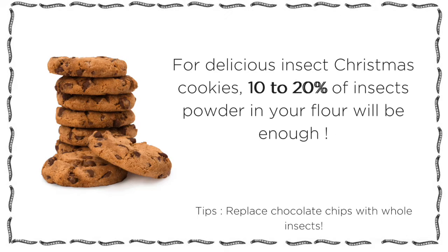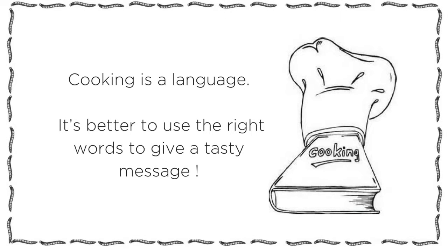So for delicious insect Christmas cookies, 10 to 20% of insect powder on your flour will be totally enough. Cooking is a language — it's better to use the right words to give a tasty message.